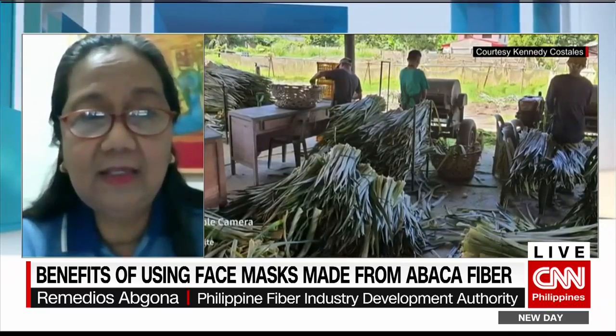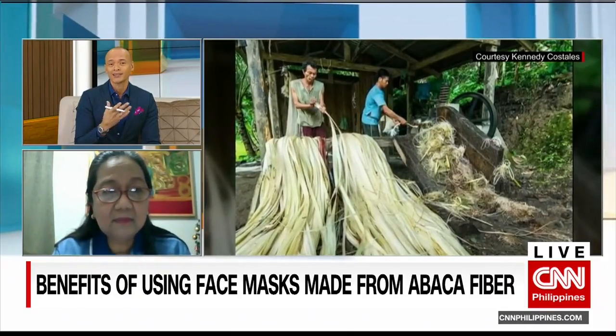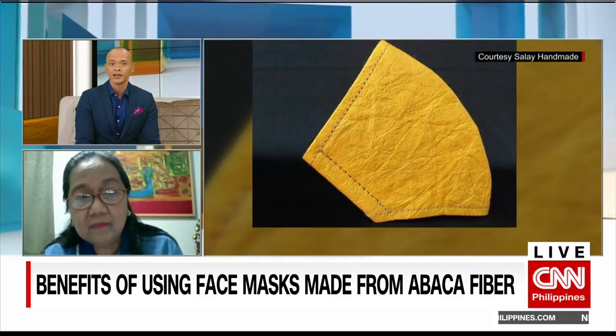Well, very interesting options there. As studies have shown, it can be just as effective, and it's also a much more environmentally friendly option. We want to say thank you to Dr. Remedios Abgona from the Philippine Fiber Industry Development Authority for sharing with us the latest developments. Ma'am, thank you — it's a great option.